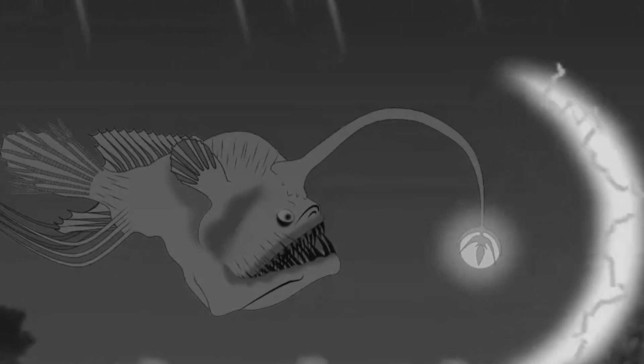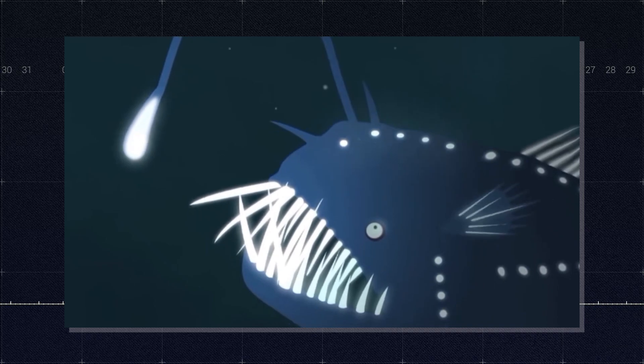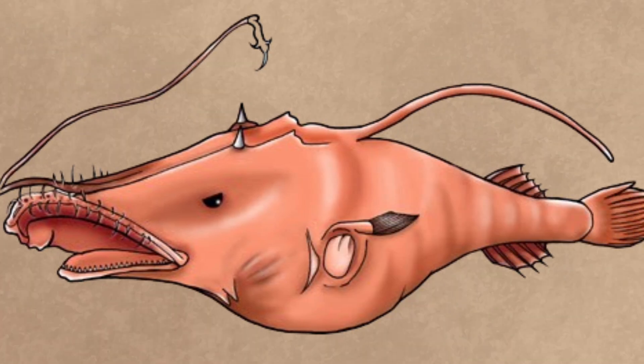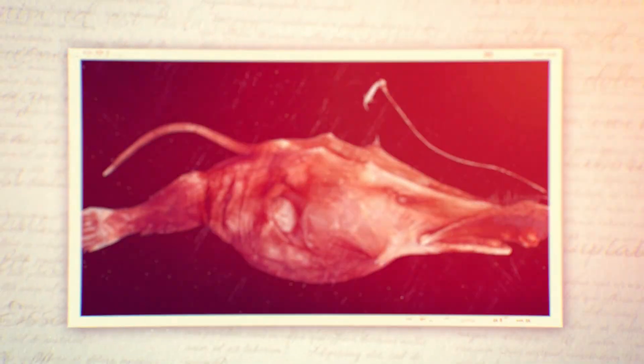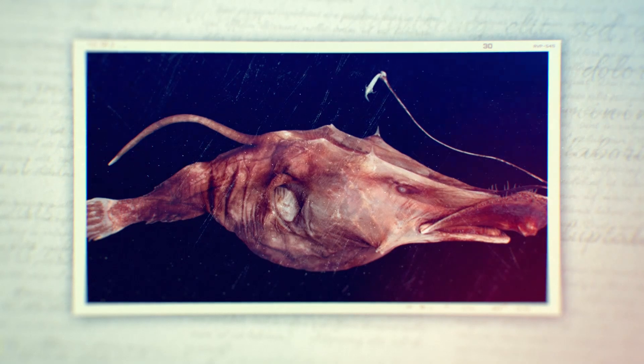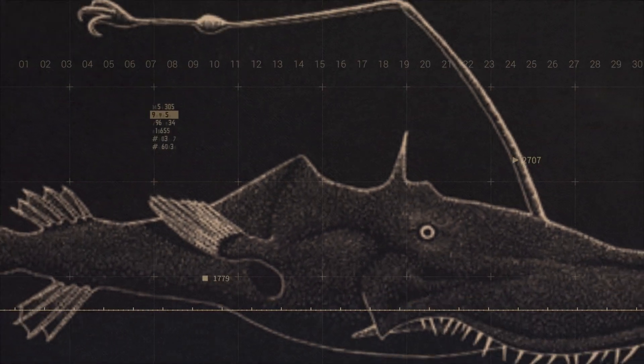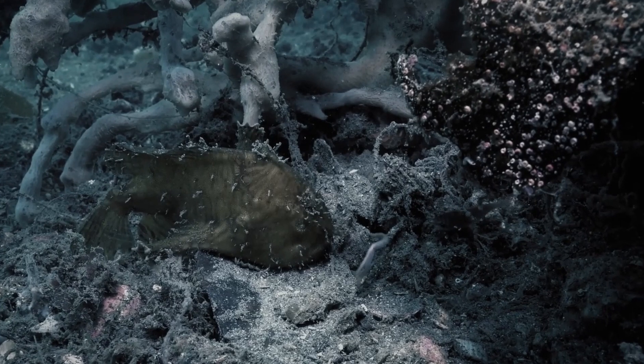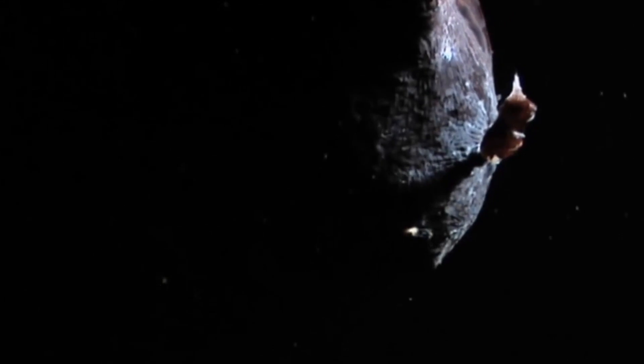The key to Lasygnathus' hunting success lies in its fishing rod apparatus. The fish positions itself in the water column, then extends its illicium forward, dangling the glowing esca in front of its mouth. In the darkness of the deep sea, this twinkling light acts as an irresistible lure to curious or hungry prey. As prey approaches, Lasygnathus remains motionless, allowing the unsuspecting victim to draw closer. The positioning of the esca is crucial — close enough to allow a successful strike, but not so close that it spooks potential prey. This is where the sliding pterygiophore comes into play, allowing Lasygnathus to make fine adjustments to the position of its lure.